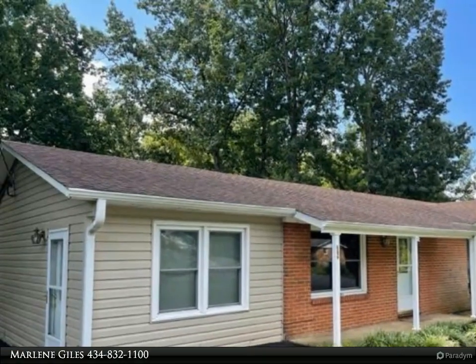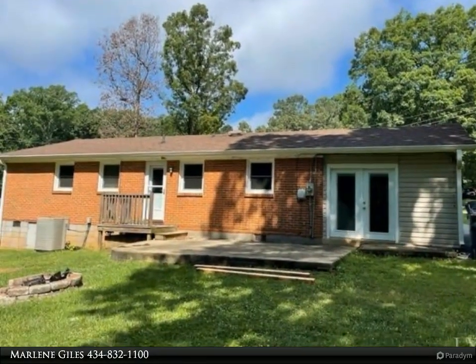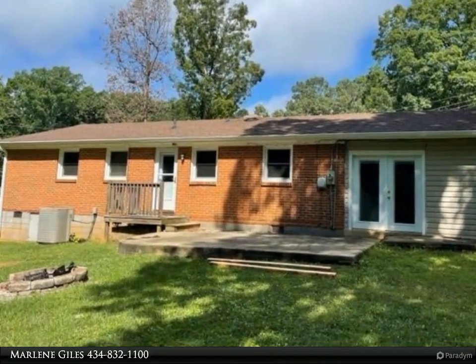Clean carpets, hardwood in living room and hall, fans, den on left side, laundry right off kitchen area.